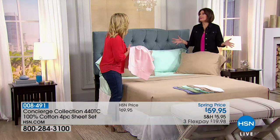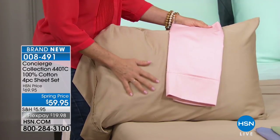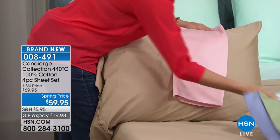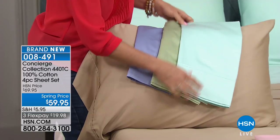Look how rich these look — that sheen tells you they're high-quality cotton. At $59.95 for 440 thread count 100% cotton — not a blend where they just wave a little cotton over it — this is 100%. There's a reason five-star hotels always use cotton sheets: breathability, the feel against your skin, it's the best of the best.